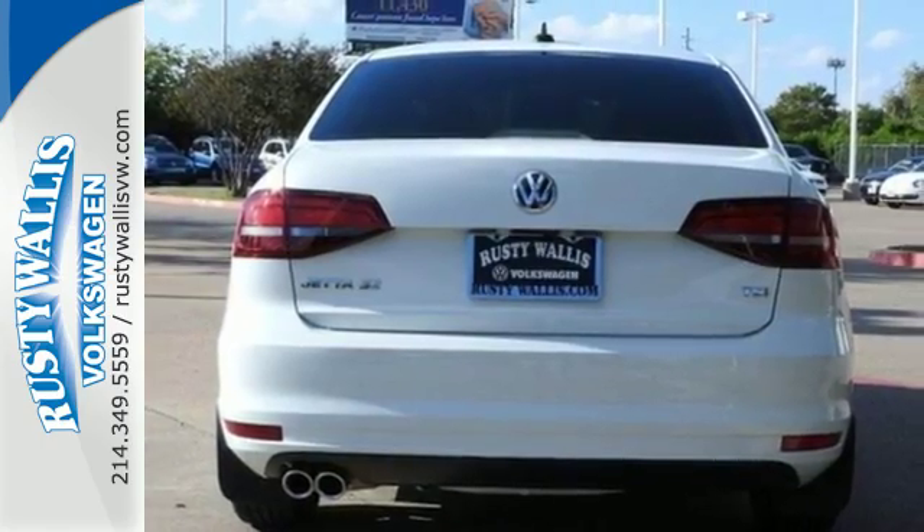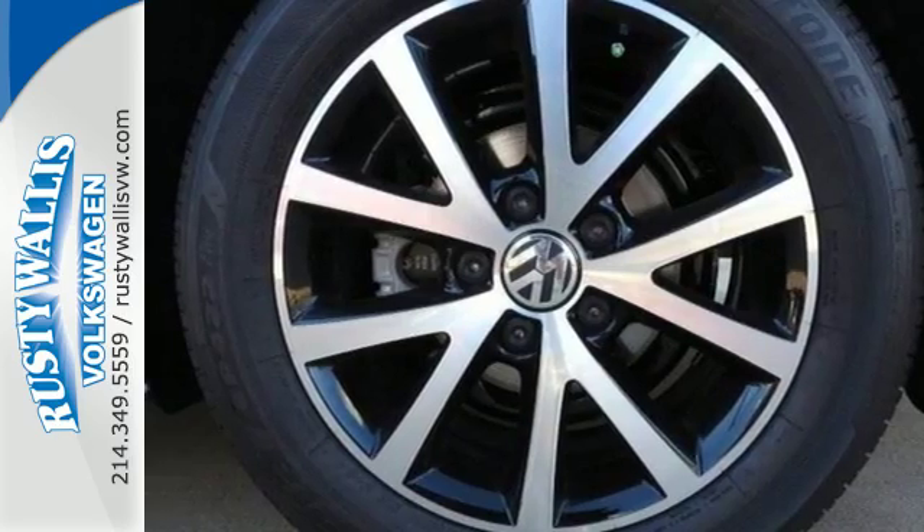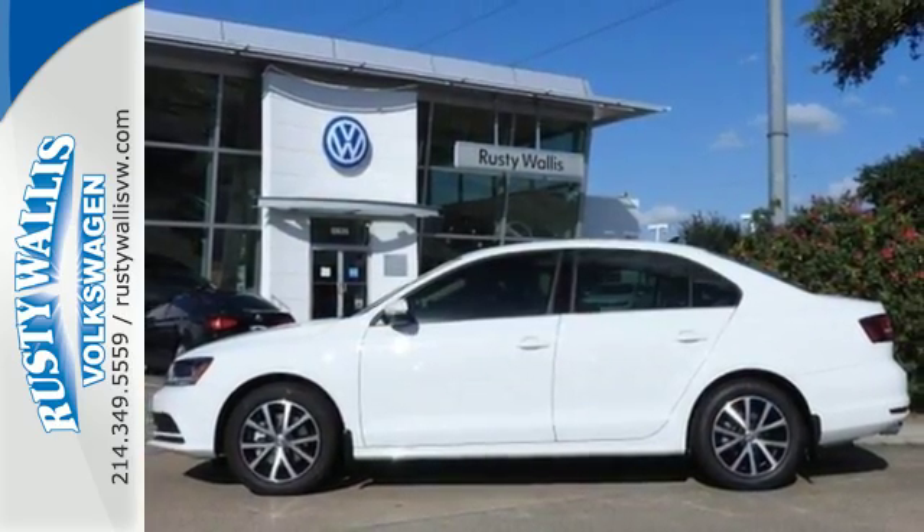Yeah, this Jetta is the perfect choice. And that's not the only thing that lasts — the fuel efficiency of this Jetta allows you to keep going and going. Add this Jetta to your life today.